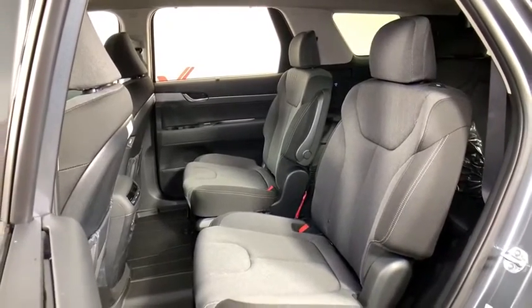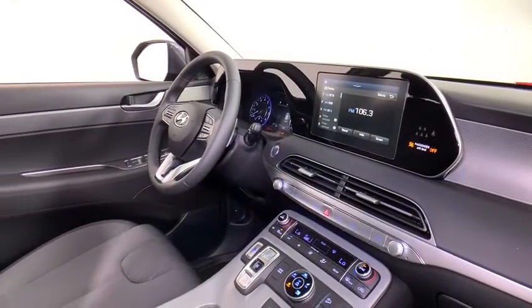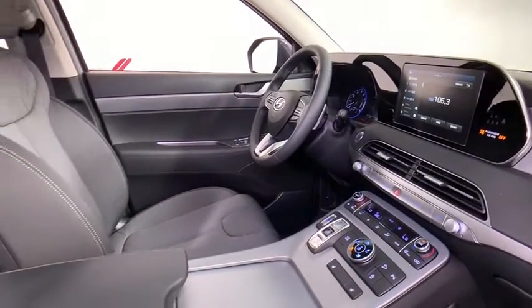Rear window defroster, security system, tachometer, panic alarm, overhead console, carpeted floor mats, brake assist, cargo net, remote keyless entry.